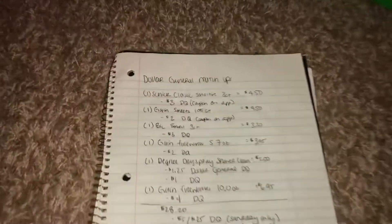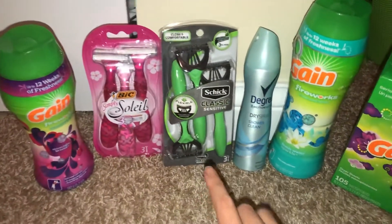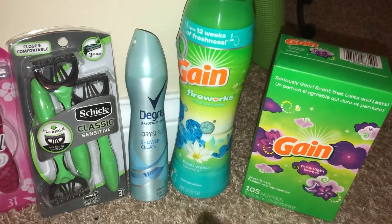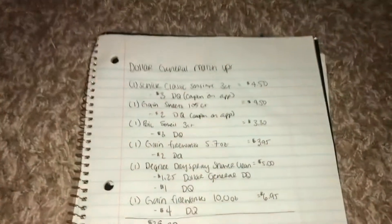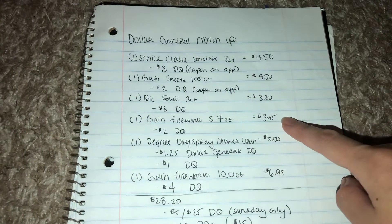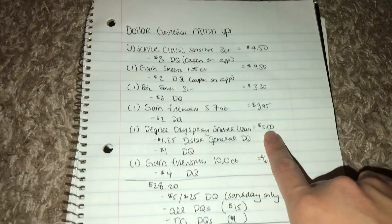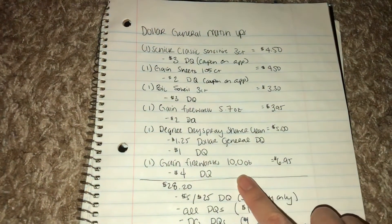I mapped out everything to cost $28.20. I got the Schick Classic Sensitive three-count, the Big Soleil, the 5.7oz Gain, and the Degree Motion Sense Shower Clean dry spray. I also got the 10oz Gain and the 105-count Gain fabric dryer sheets. The razors were $4.50, the Gain sheets were $4.50, the Big Soleil three-count was $3.30, the Gain softeners 5.7oz was $3.95, the Degree dry spray was $5.00, and the Gain Fireworks 10oz bottle was $6.95.